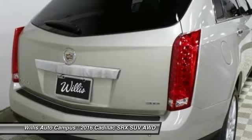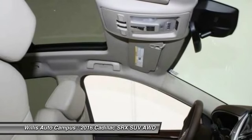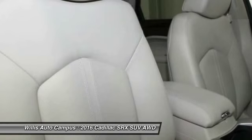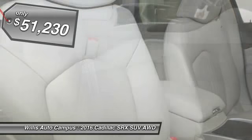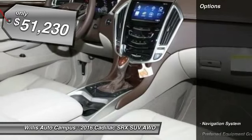Luxury lovers will delight in the new stylish handcrafted cabin. And for technology lovers, the list of high-tech features is just too long to list and is priced below $55,000. Here are some of this vehicle's great options.